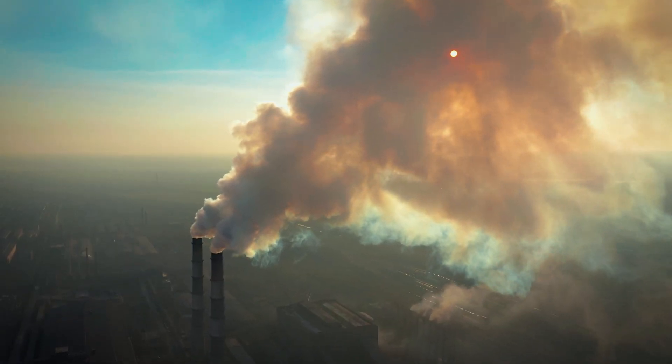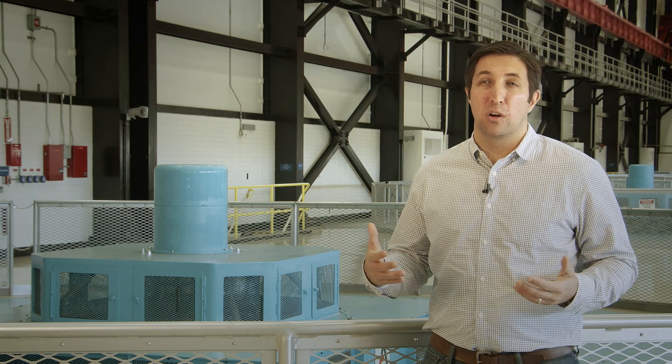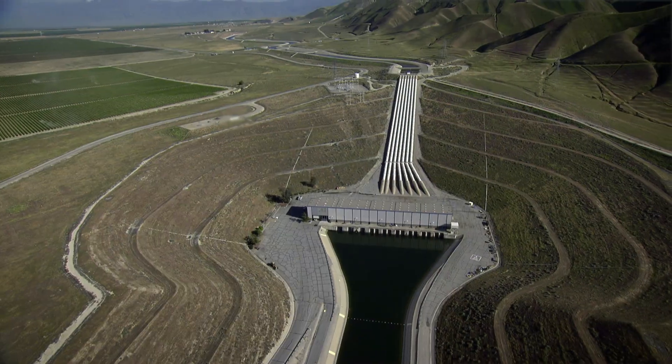This reduces our need to purchase power from non-clean energy sources and moves us closer to our goal of having the state water project be 100 percent emissions free by 2045. The department has actually reduced its carbon footprint by over 70 percent compared to our 1990 levels already. To put that into context, state law requires that the state actually be 40 percent below its 1990 levels by 2030 — so you can see that the department is already well ahead of what the state mandates are.